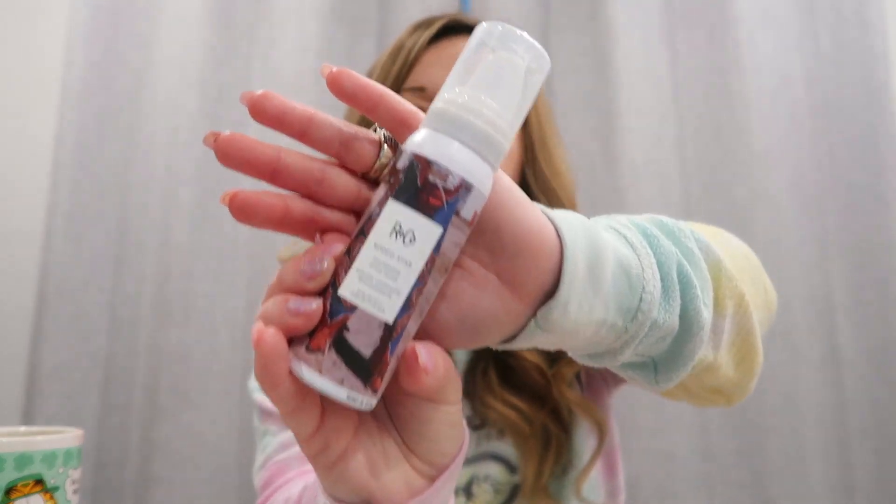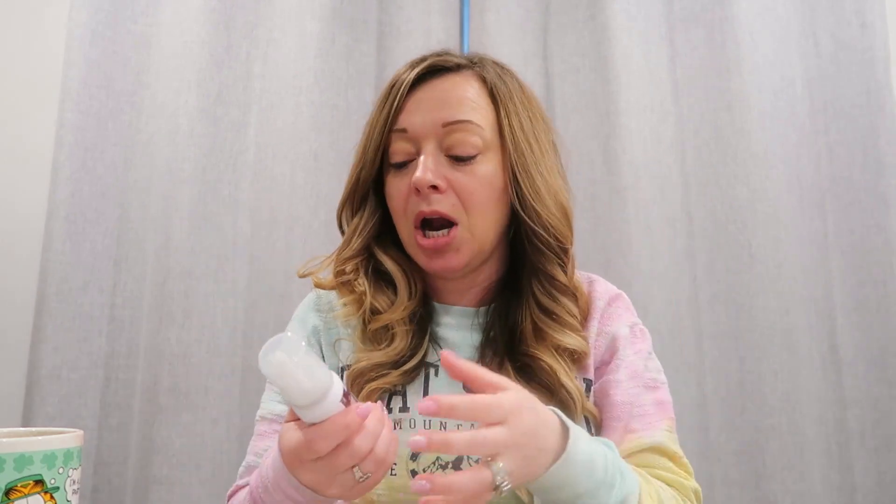This product is by Arnco — their thickening styling foam. I got this in a kit. I do think it was thickening my hair and lifting the roots, but I'm just not a mousse person. It's not a bad product, and it did give volume and thicken up my hair, but I don't know if I would buy it again.